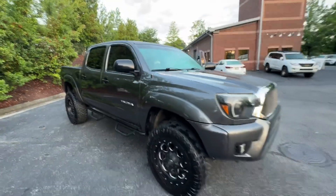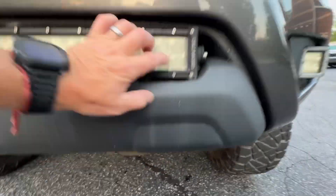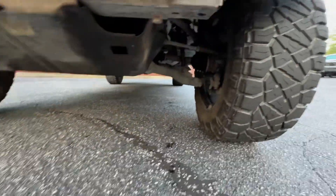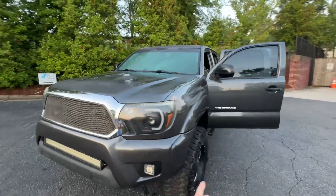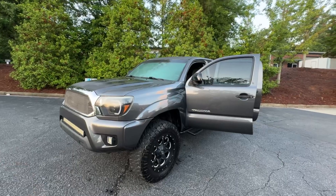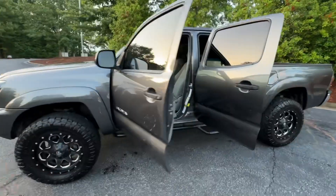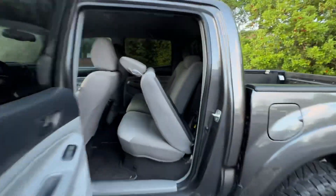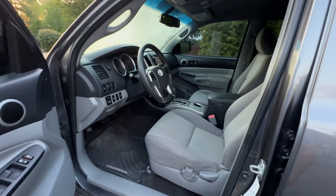But really nice truck. Nitto Ridge Grapplers, Cali Raised LED bar. Axles look good, no rust. I believe some of the recent service history right around 171k — this has got 174 now — it was like tie rod ends, new struts, which are Pro Comp struts. It's had a couple of transmission fluid exchanges, spark plug exchanges. Carfax is pretty well documented on this thing, so all that looks good.